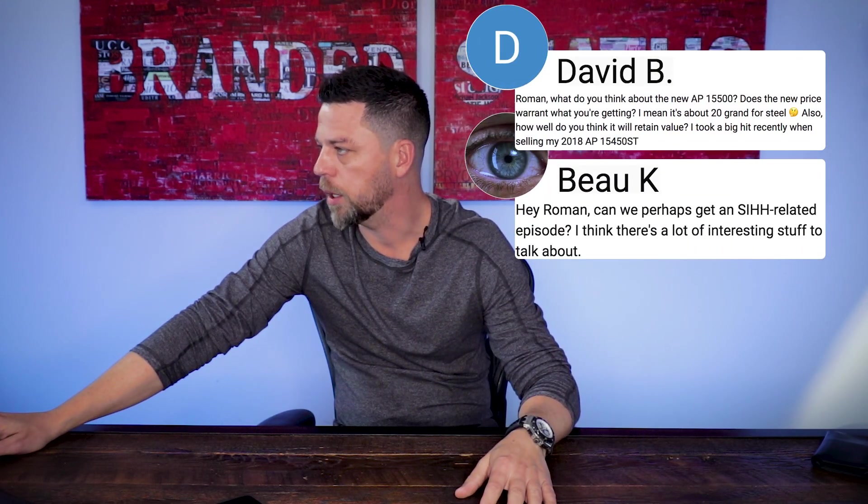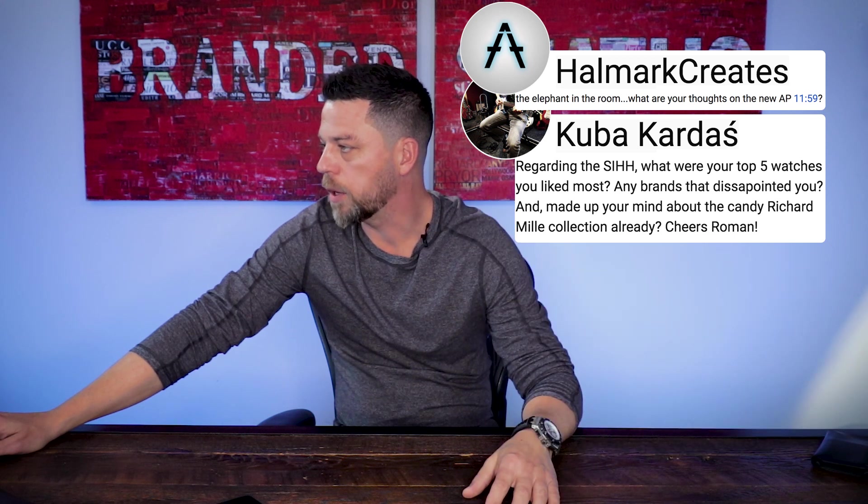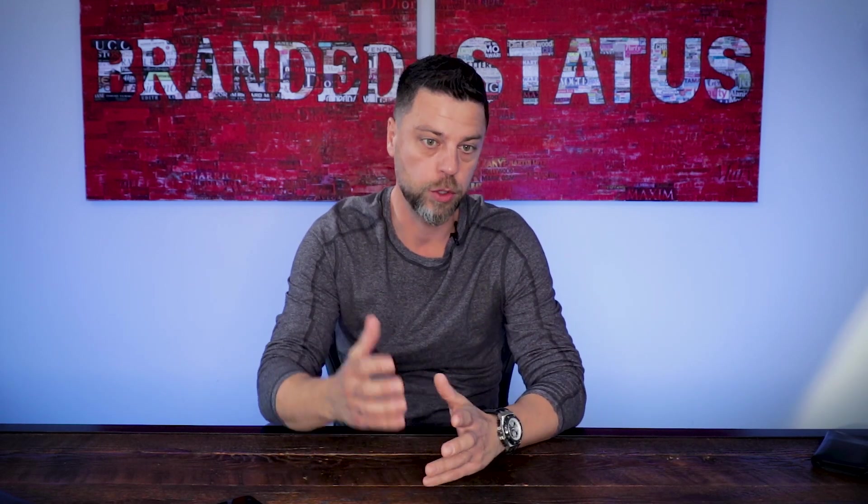Probably the number one question was about the 1159 model from Audemars Piguet — from Bukay, David B., Cuba Carters, Hallmark Creates, Jack Black, Jake Roth, Severin Ram, McKinley Stevens, Terry C., SG Comedy, and so on. All of you have asked me questions or an opinion on SIHH one way or another. Some were more general, some more specific to a watch or brand. You all want to know what I think about SIHH releases, specifically my favorite — Audemars Piguet — which is the one I'm starting with today.